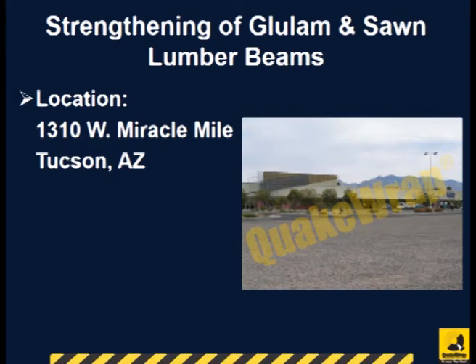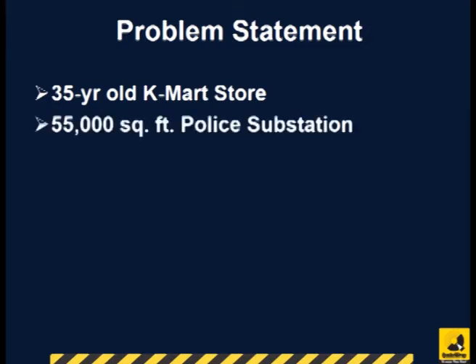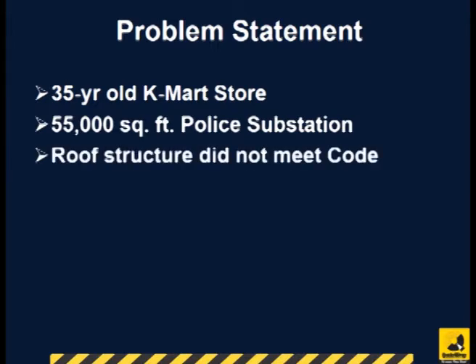This project involved strengthening of nearly 160 wood beams in Tucson, Arizona, and it was completed in March 2006. The city of Tucson had purchased a 35-year-old Kmart store and wanted to modify a 55,000 square feet area for use as a police substation. The old timber roof did not meet modern codes and had to be strengthened.